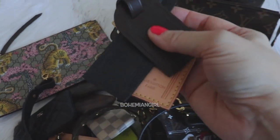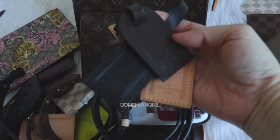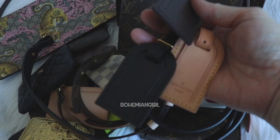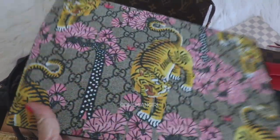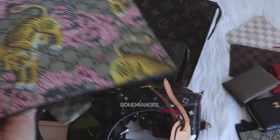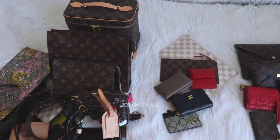And all my Louis Vuitton luggage tags — honestly I got them because of Instagram, because everybody has them and they're so cute, but I never really use them, only for pictures. Maybe someday they'll be useful, so I'm keeping them for now. And my Gucci Bengal clutch — I never use it but I love the tiger print so I'm keeping it. Okay guys, I think that's all for my SLG video today. Thank you for your time and hope to see you again soon!